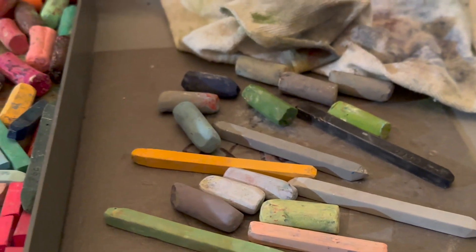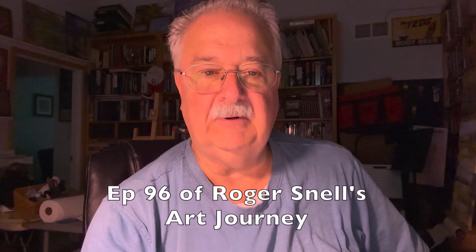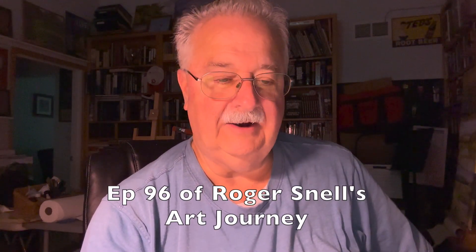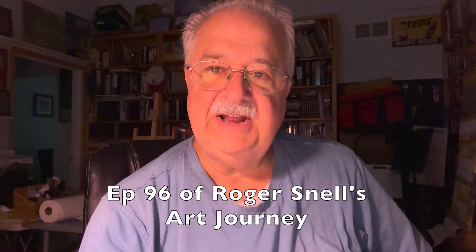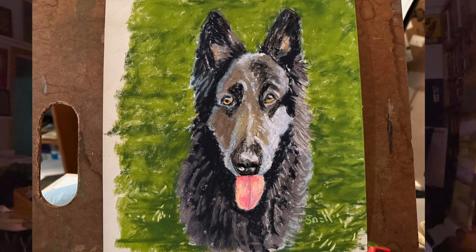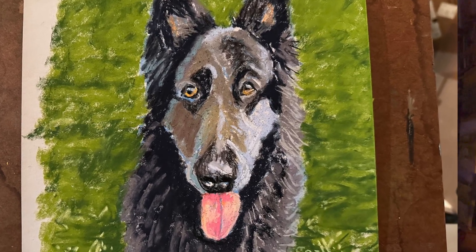If you click like, subscribe, or even make a comment, it's more likely that YouTube will prompt you that there's a new video. So thanks for watching. Go to my website to see all my other videos, finished paintings, and work that's for sale at rogersnell.com. Thank you.